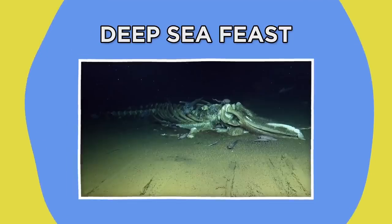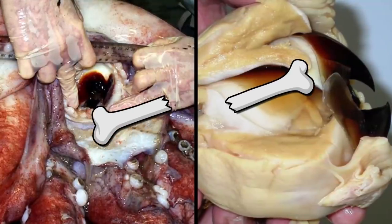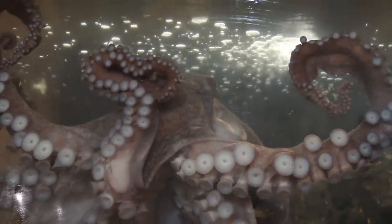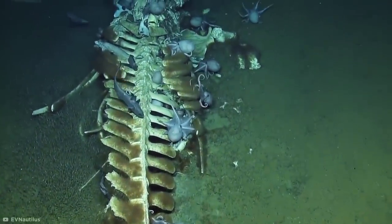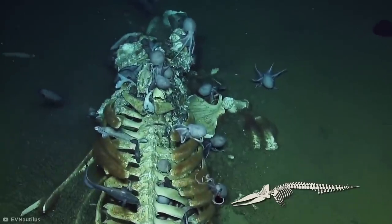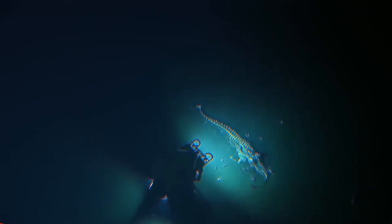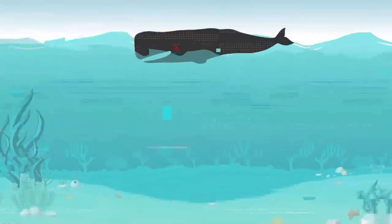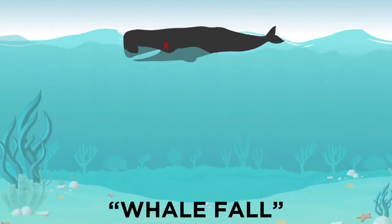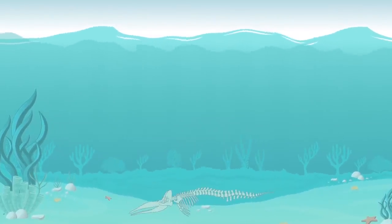Deep Sea Feast. As cute as some octopi may seem, it's easy to forget that they're actually savage carnivores with powerful beaks capable of cracking through bones. But nothing shows that terrifying trade-off better than this footage of a consortium of octopi feasting on the long-dead skeletal remains of a baleen whale. More than 4,000 feet under California's waves, an exploratory dive using remote-operated vehicles revealed the remains of this 16-foot whale carcass. In an event known as whale fall, the whale's body drifted to the seafloor after its death, providing an abundance of food for the critters of the depths.